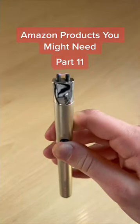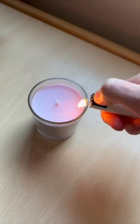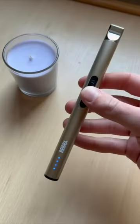This is a product sold by Amazon. This item is a lighter in its form, but this is not your typical lighter in any way. The lighter is quite lengthy.